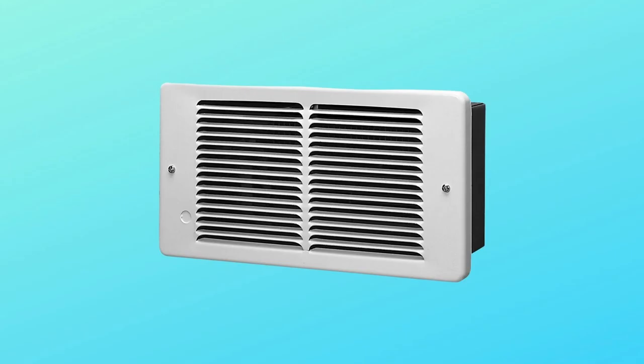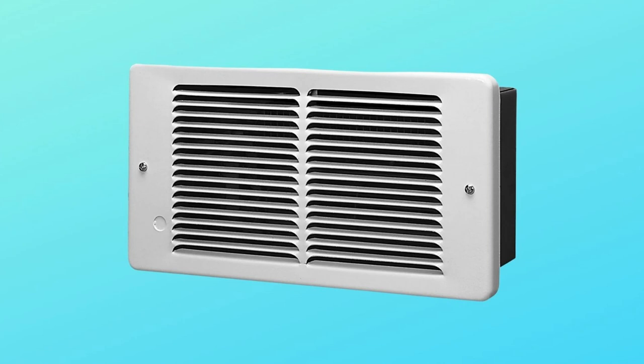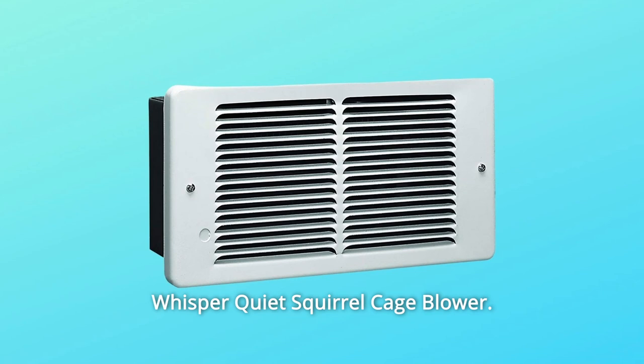What makes this product a smarter choice? Number 1: Original Pick-a-Watt element. Number 2: Multiple wattage options to tailor to a room's specific heating requirements. Number 3: Patented smart limit protection. Number 4: Whisper Quiet Squirrel Cage Blower. Number 5: Wall can quick-set stud tabs.